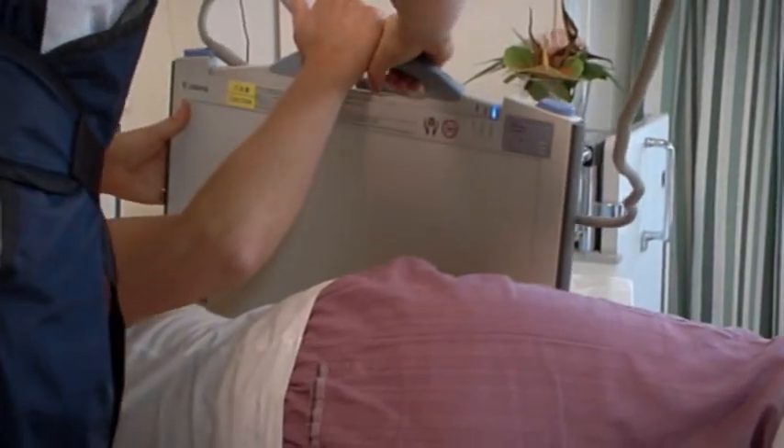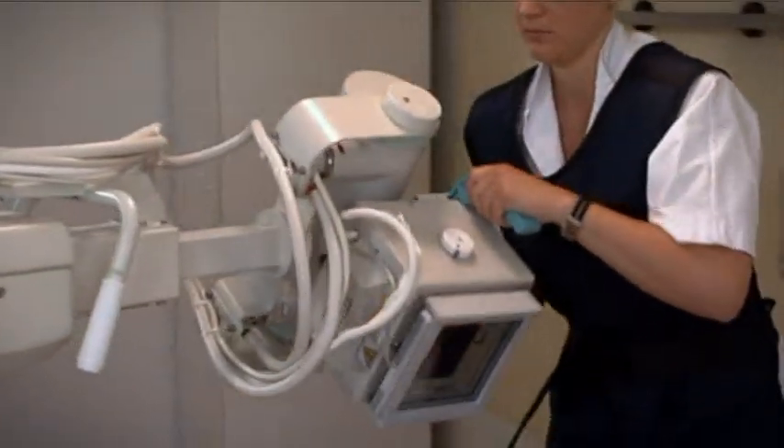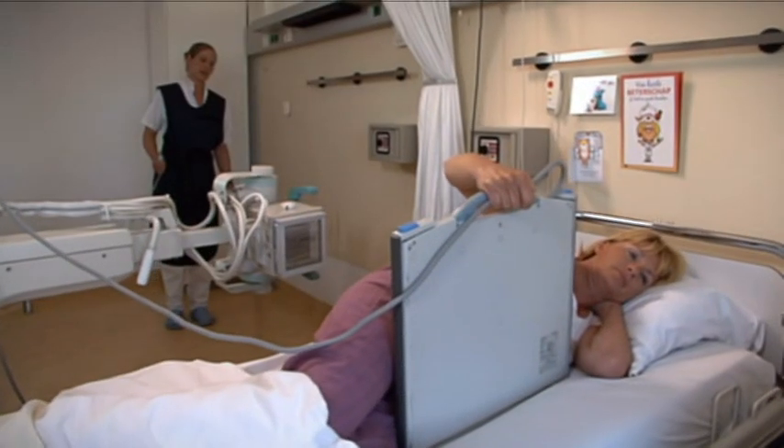And although the detector is small and easy to handle, the image area is an impressive 35 by 43 cm — enough for truly accurate, helpful images.